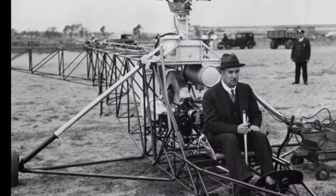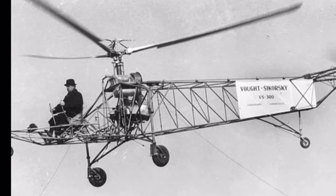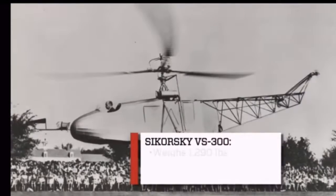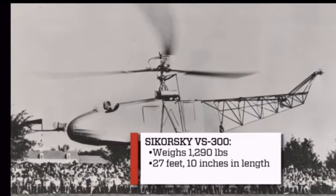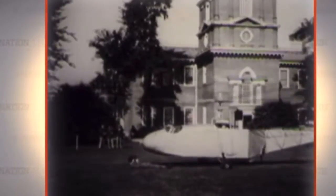Perhaps one of man's greatest and most unique inventions — first designed and built by Igor Sikorsky, the VS-300 was quite a machine. Weighing 1,300 pounds and 28 feet long, it had only a 50 horsepower engine, and yet it was still the first ever successful flying helicopter.